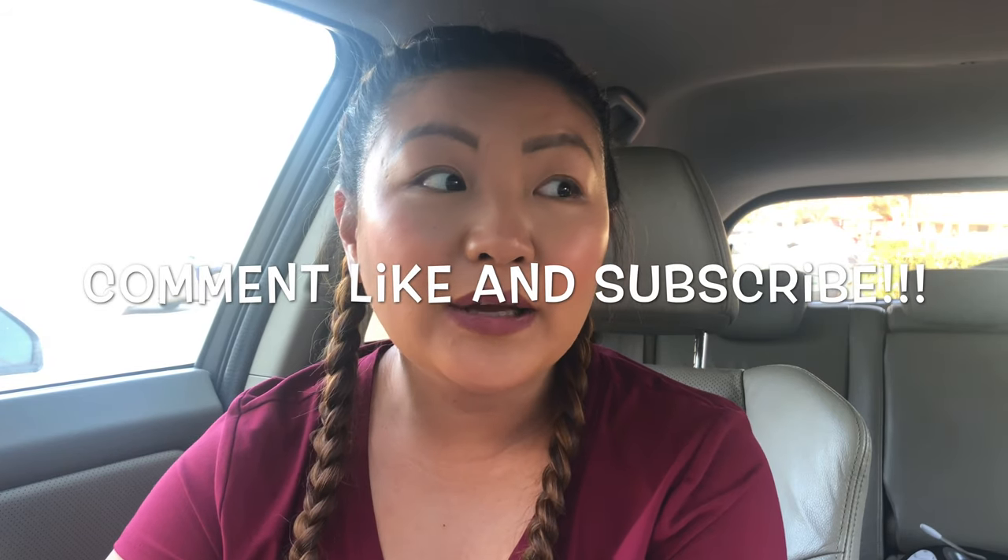That's pretty much everything that we got. Thank you guys for watching. Don't forget to comment, like, and subscribe, and we will see you guys in our next haul. Bye!